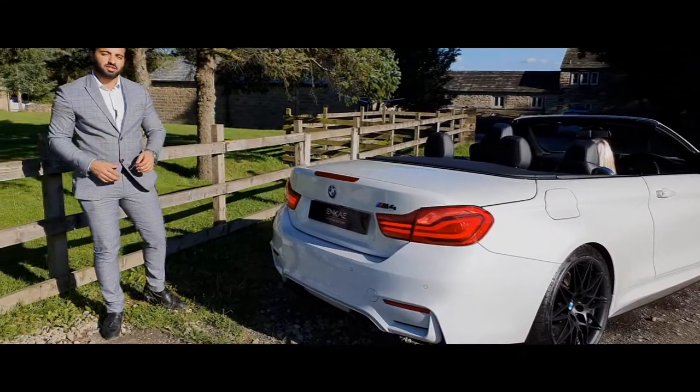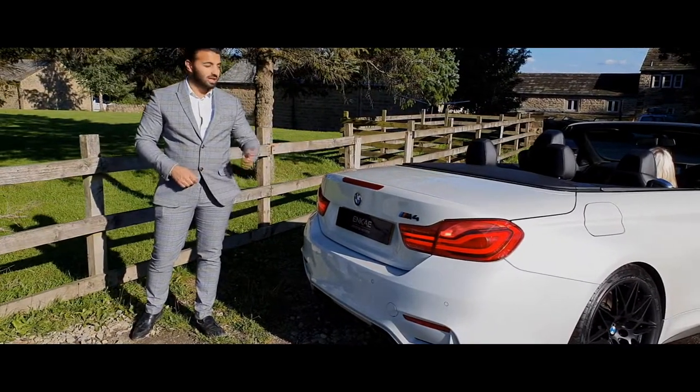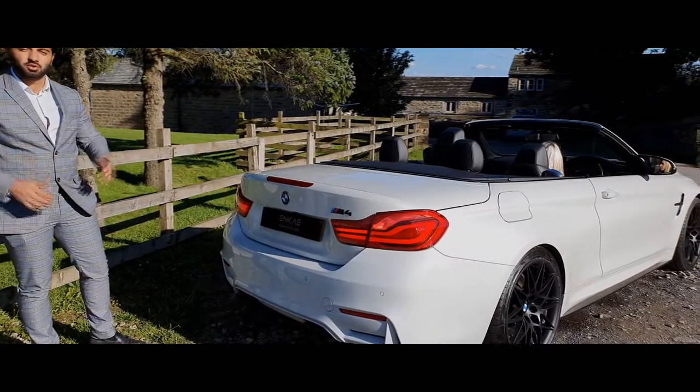The great thing about this M4 convertible is it actually has a hard top hiding in the boot. Let's put that up now — in 20 seconds you'll see it transform from a convertible.